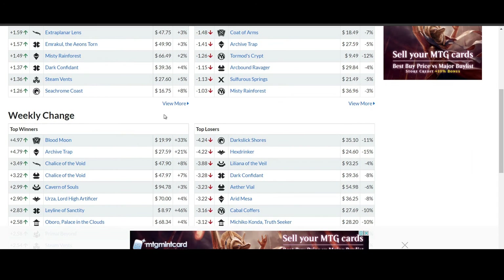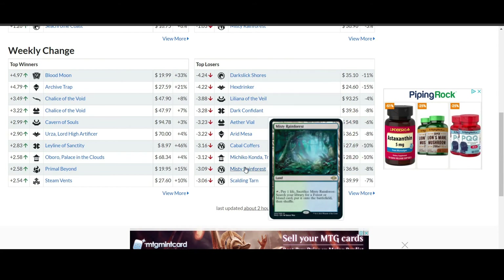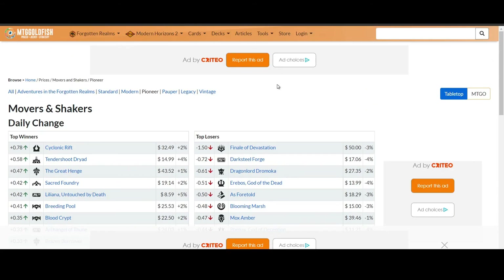Blood Moon of course is the big weekly change. And Leyline of Sanctity is probably moving up to counter the red decks. Outside of that, the top losers are mostly lands — Arid Mesa, Misty Rainforest, Scalding Tarn — because they have been reprinted in Modern Horizons 2.